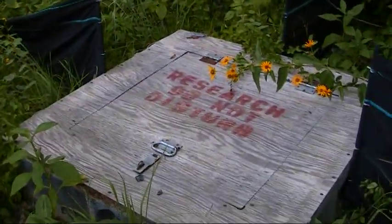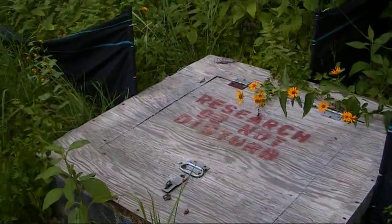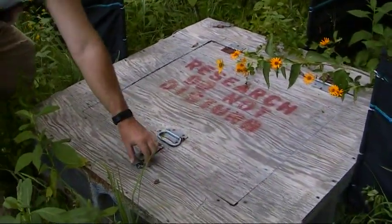I'm here with Phil, and we're at one of our trap sites here. We just walked up on it, and there's something nice inside.